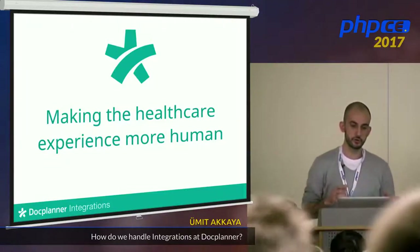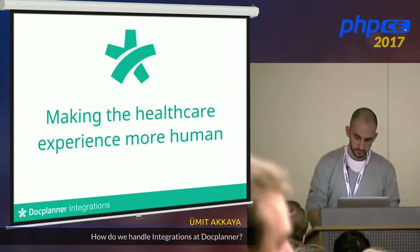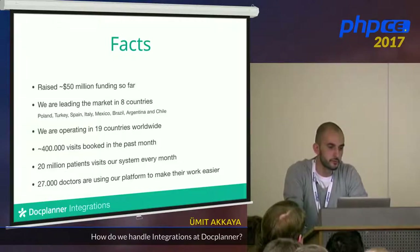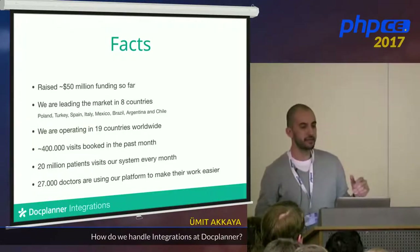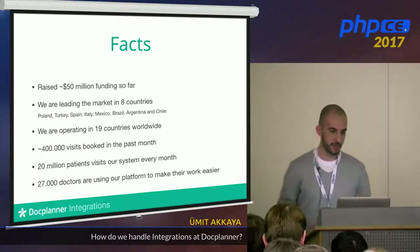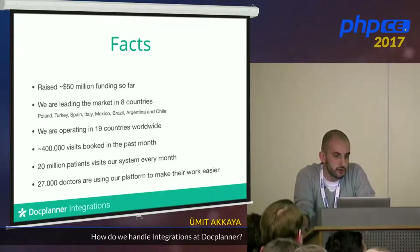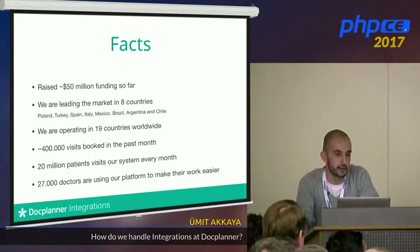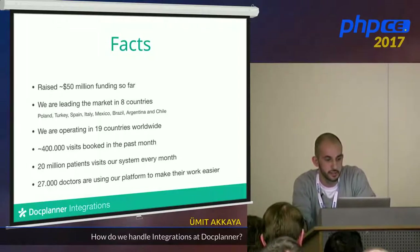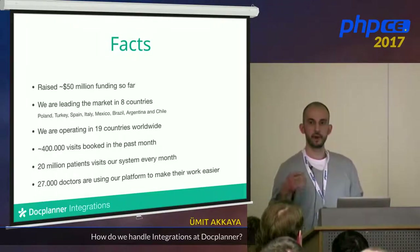Before that, we were more focused on finding a doctor and booking an appointment online. Some facts: we have raised $50 million dollars — a bit higher but that's approximate. We are leading the market in eight countries, including Spain, Italy, Mexico, and Brazil. We are operating in 19 countries worldwide, have booked around 400,000 visits, 20 million patients visit our system, and 27,000 doctors use our software.